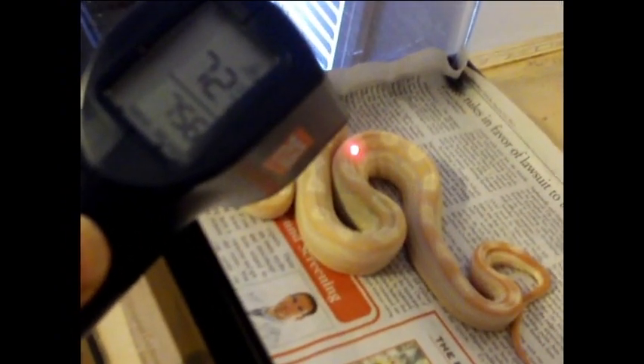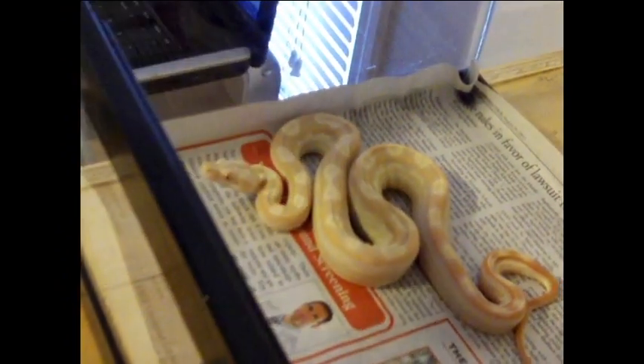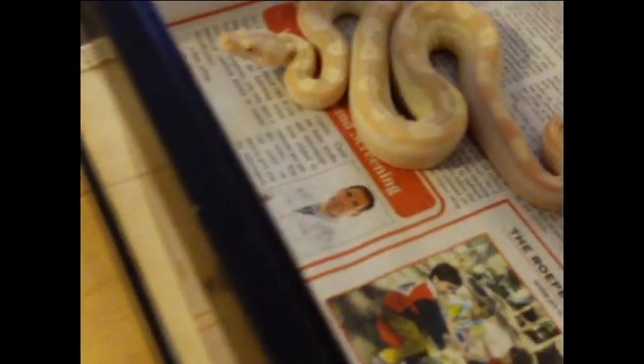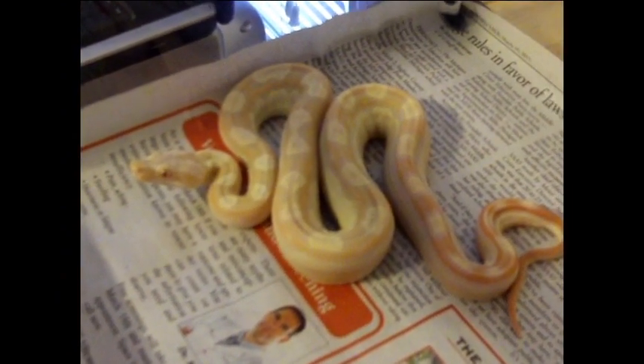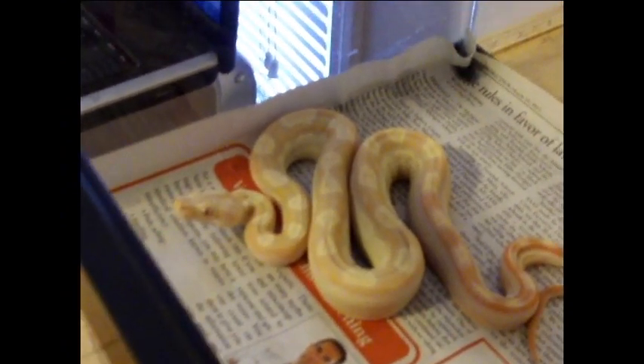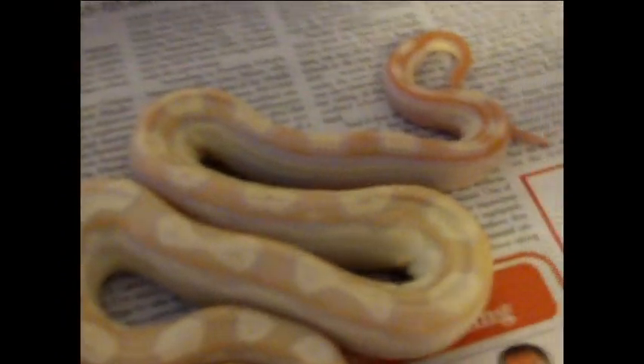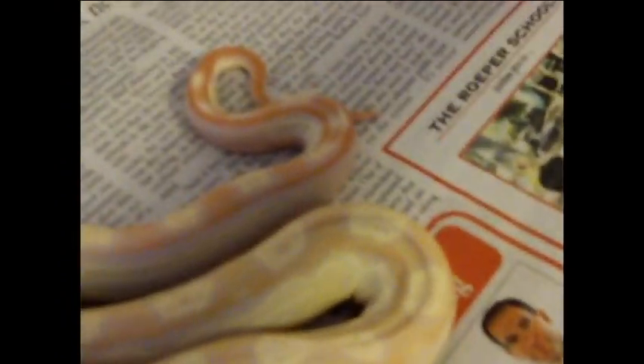Just want to mention real quick — shipping temp was 75 degrees. I checked it when I first got it open, but I thought I'd put it on camera. There'll be more information about her in the description. Sorry about the dark shadowing, trying to find a good angle here.